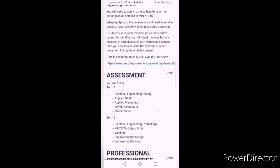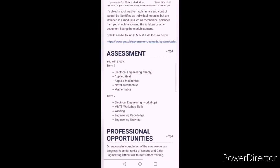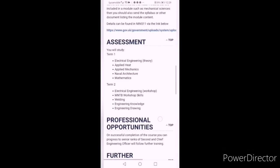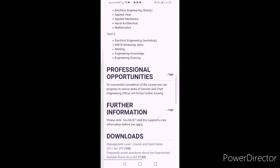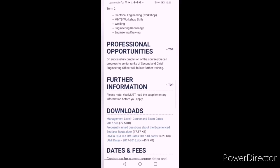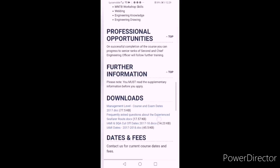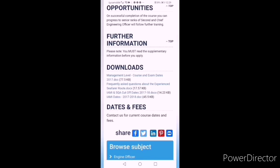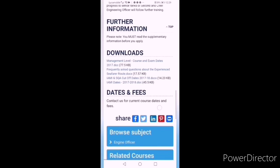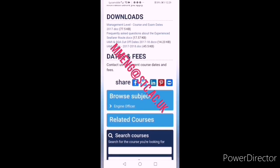The course comprises two terms. Term one includes academic subjects: ET, Applied Heat, Applied Mechanics, Naval Architecture, and Maths. Term two includes workshop, which is three months. Both terms consist of three months. At the end of this page there is an option to contact the college, but it is for general inquiry. The relevant email for engineers is shown on the screen — contact them by email.